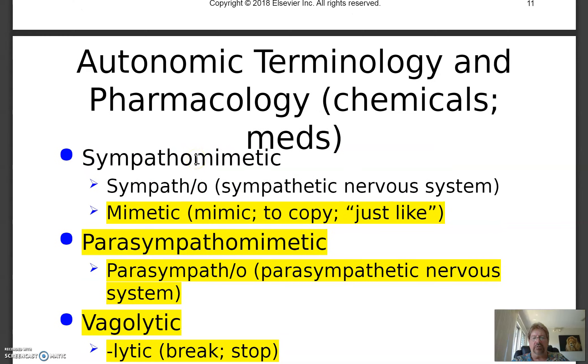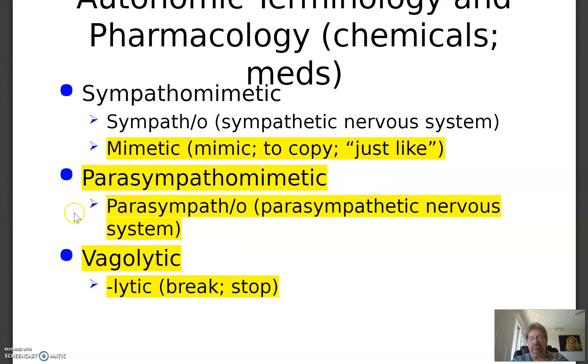There are different kinds of prescription medications that mimic this. Sympathomimetic is a drug — pharmacology means drugs, chemicals, meds — that mimics the sympathetic nervous system. It makes your heart rate stronger and your pulse going, breathing faster and deeper. Someone with a sluggish heart rate may take drugs like this to boost it. Parasympathomimetic is a drug that mimics the parasympathetic nervous system. Vagolytic has to do with the vagus nerve, cranial nerve ten — lytic means to break or stop. Just know that sympathomimetic mimics the sympathetic, and parasympathomimetic mimics the parasympathetic.